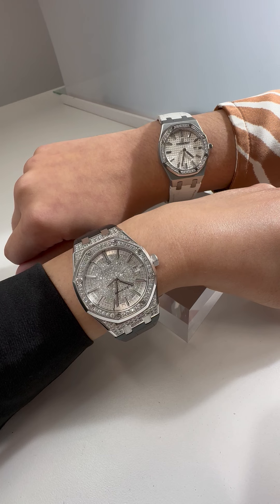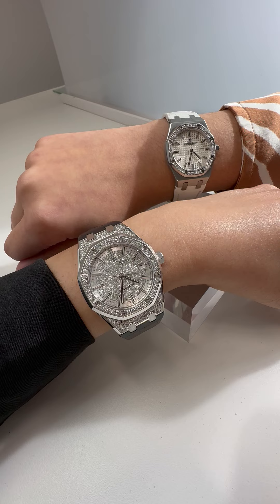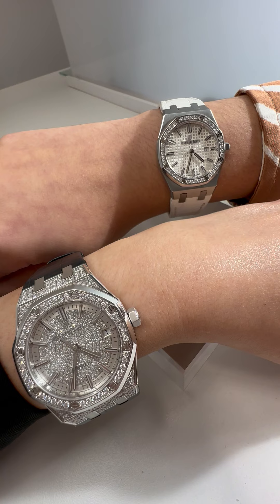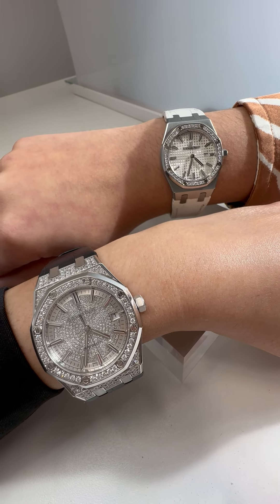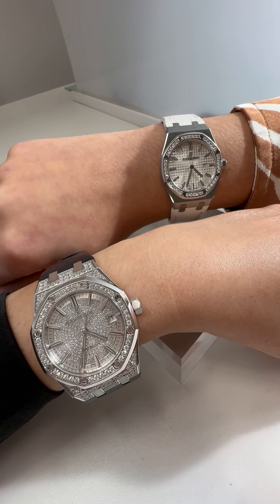Caitlin, tell me a little bit about yours. The watch I am wearing is actually 33 millimeters in size. It has the gorgeous diamond bezel and it also has the silver waffled pattern on the dial, which is really pretty. It's stainless steel with the date at three, and it's also a quartz movement, which is a little different from Lydia's.